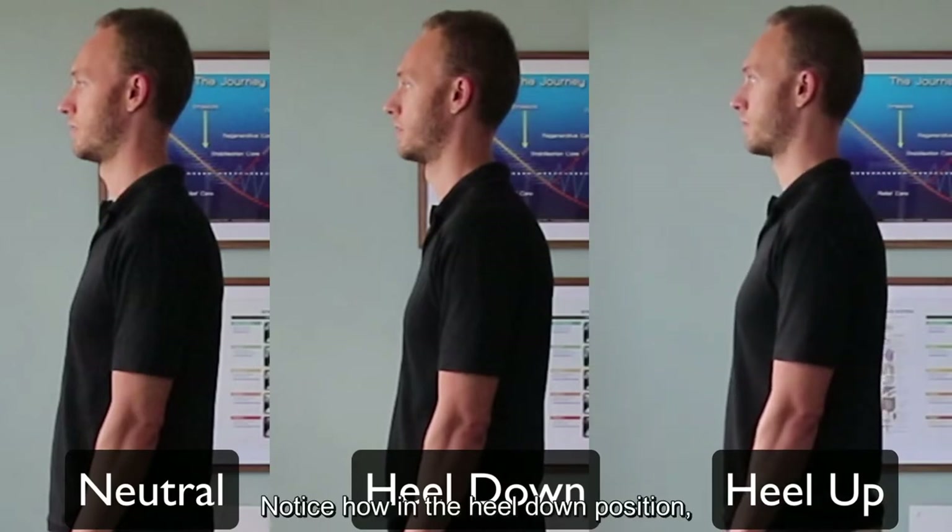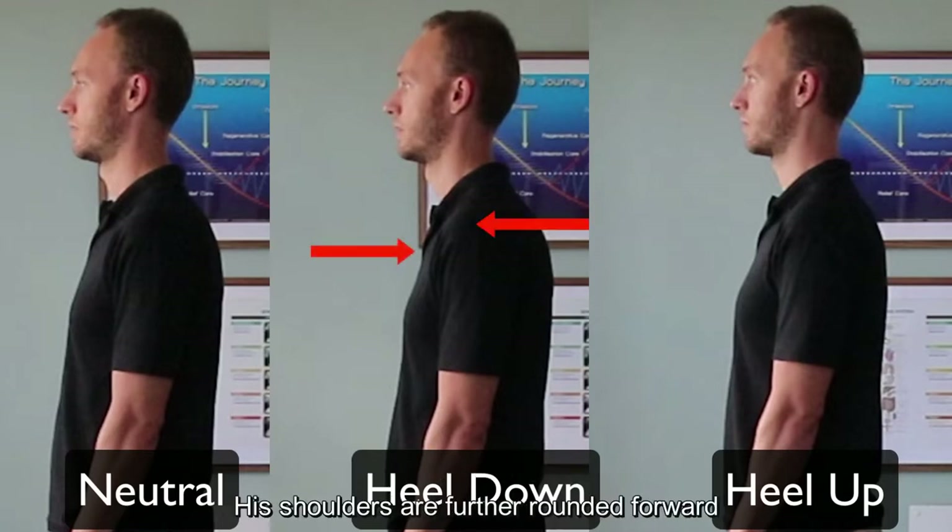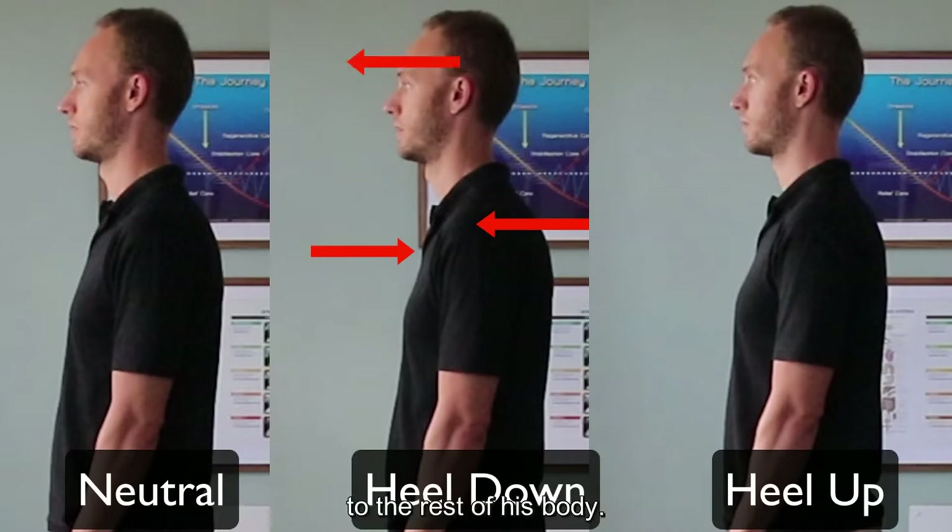Notice how in the heel down position, his chest here is more caved in and compressed, his shoulders are further rounded forward, and his head goes forward relative to the rest of his body.